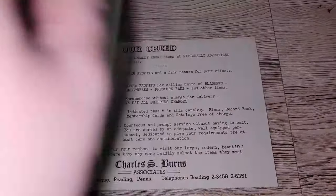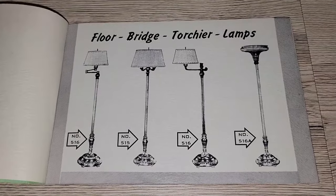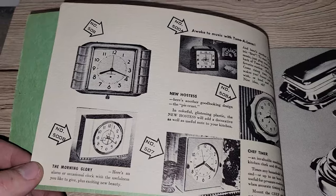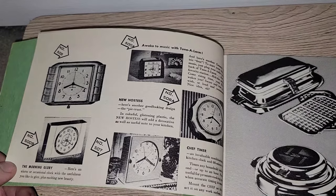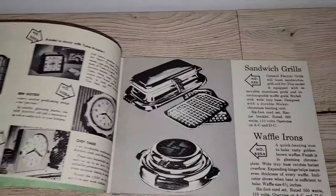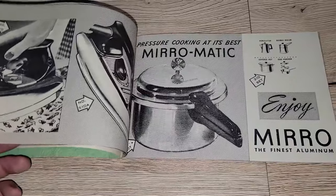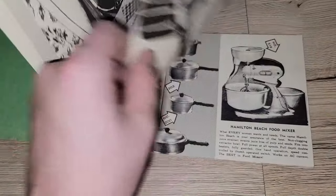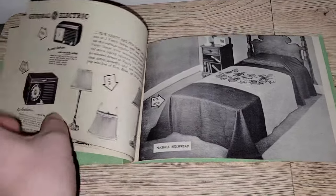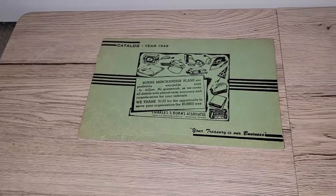So the Charles Burns Associates catalog — it looks like the first thing he's offering are some floor and bridge torchiere lamps. Look at these clocks — how stinking cool. I guess it was kind of like a stamps thing where you saved up a bunch, a catalog was sent out, and then you could turn in your stamps for these items. Sandwich grills and waffle irons, toaster ovens, carafes, irons, pots and pans, heating pads, mixers, radios, bedding, lamps — the whole nine yards. This book is just absolutely cool and I'm happy to have it in my possession.